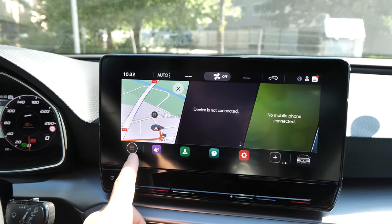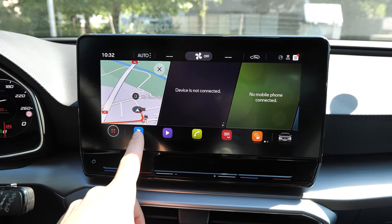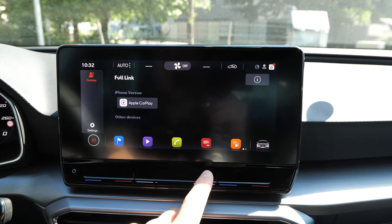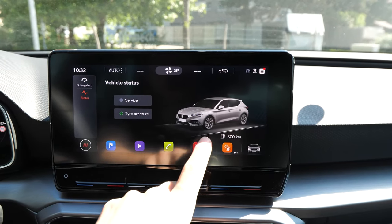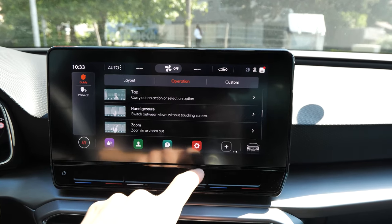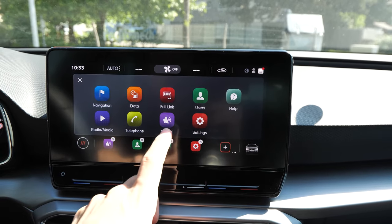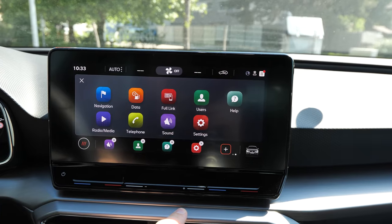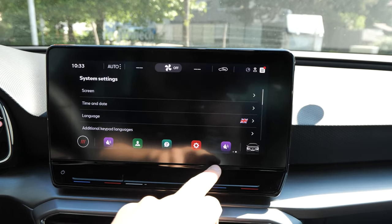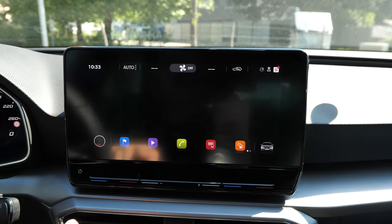On the home screen, at the bottom you have shortcut buttons: press for navigation, press for media, press for telephone, press for Full Link, and then service and vehicle info, username, info, and settings. You can press the plus to customize — for example, add Sound to the bottom bar, and it will stay there. You can fully customize all those settings.